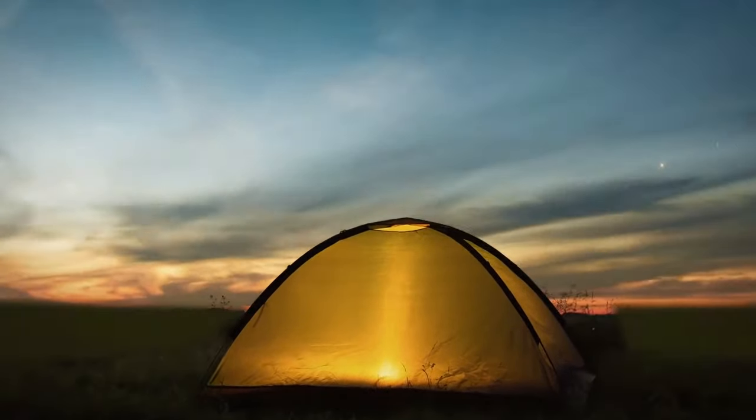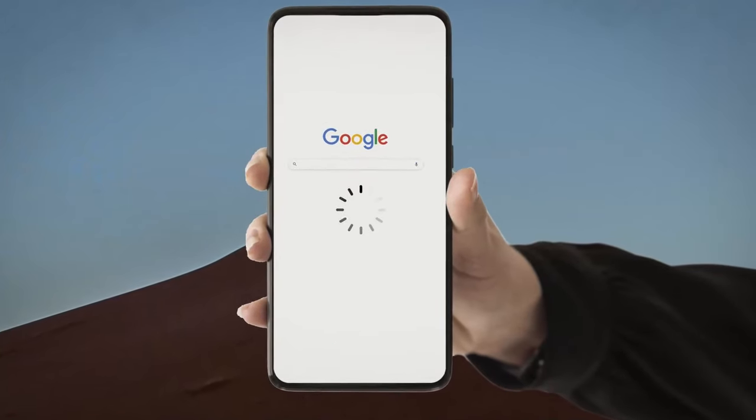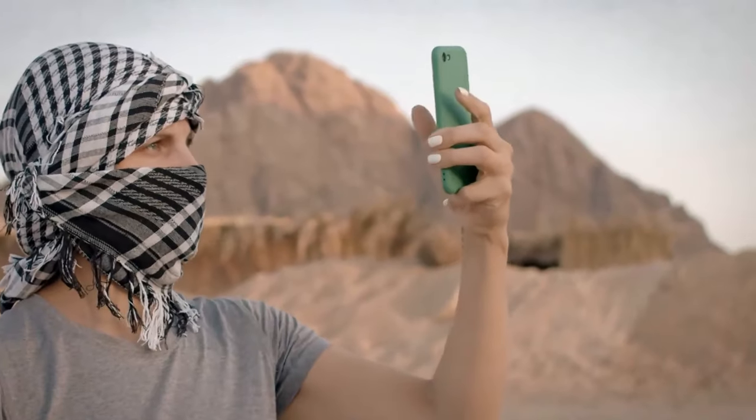The next day, tension grows. There's no cell reception. But thankfully, you added the coordinates of the circles to your Google Map. And surprise — the offline mode works out there.